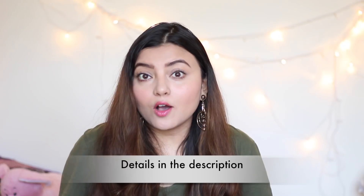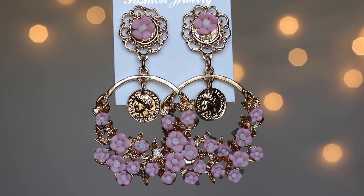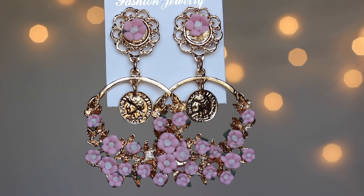Moving on to the next product — these earrings! I had been eyeing this style for a while but held off due to the price elsewhere. When I saw them on Sell at Cost I couldn't miss them. Being a pink lover, I chose the one with pink flowers and golden details — very girly and very me. These danglers can be paired with western or Indian outfits. The quality isn't exceptional, finishing could be better, but it's a nice product at this price point and I love the intricate mix of modern and ethnic style.